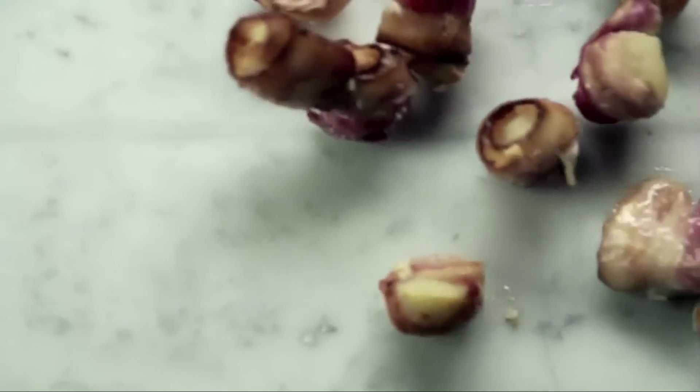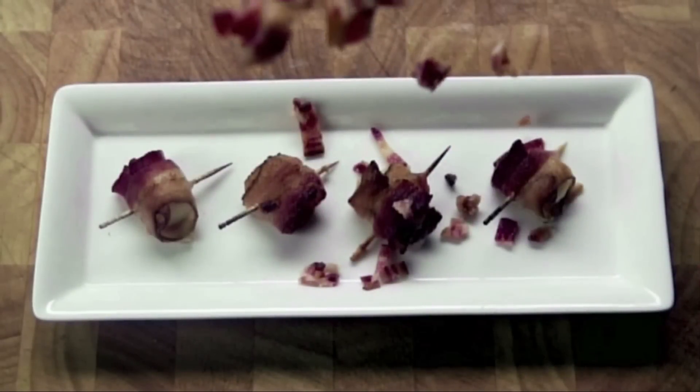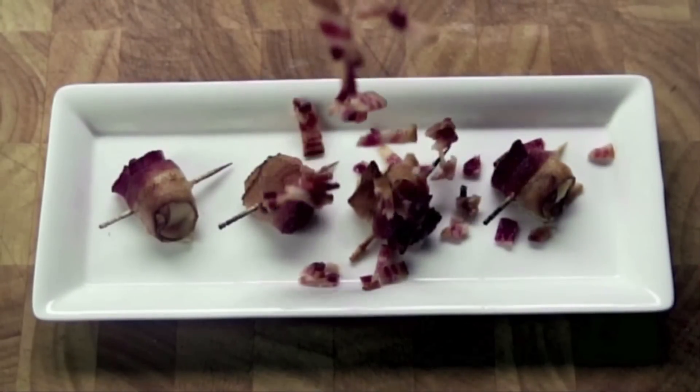Baked, grilled, or fried, plump, juicy scallops are a shellfish lover's dream. And when you pair their delicate texture with smoky pieces of bacon, you've got yourself a gourmet appetizer.